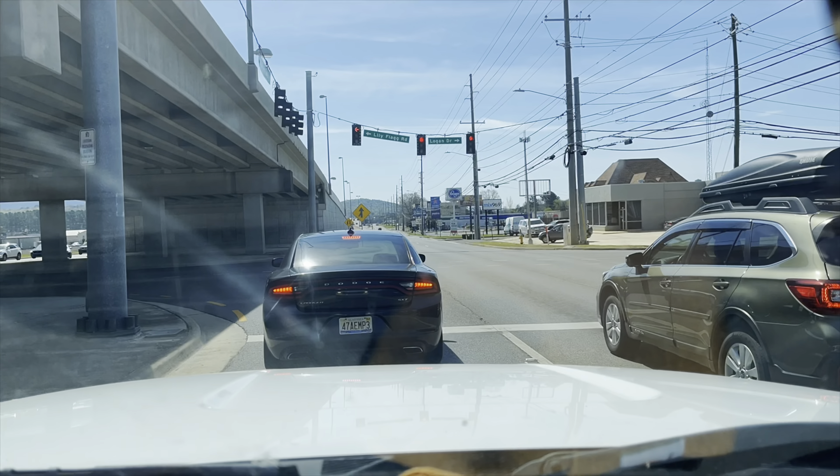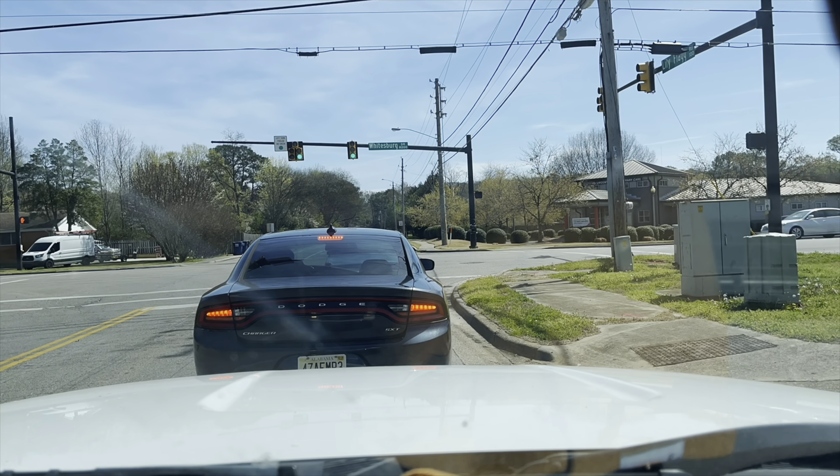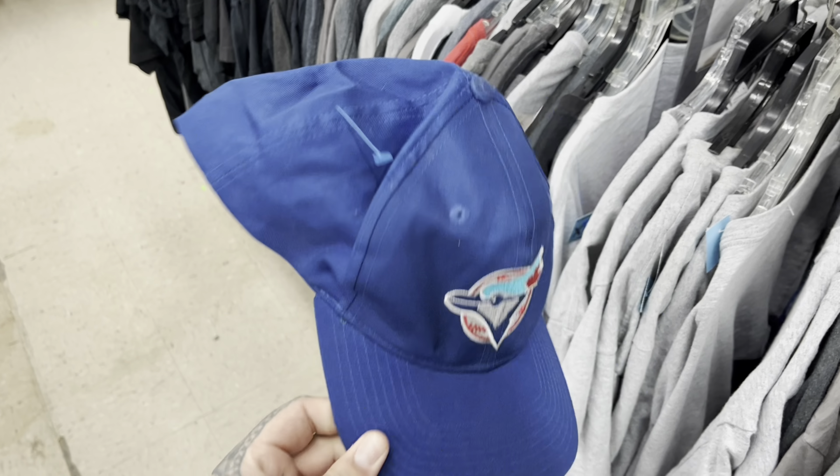I found a vintage Gap bucket hat for $2, and they sell for $20 plus shipping, so I'm going to grab that. I was also looking at another item listed for $7, but the only one that sold went for $13 plus $20 shipping, so I'm probably going to pass on that.